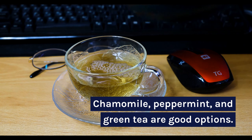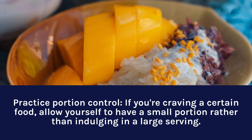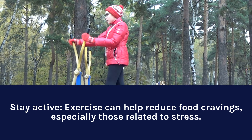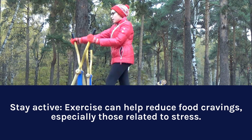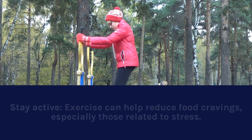Practice portion control. If you're craving a certain food, allow yourself to have a small portion rather than indulging in a large serving. Stay active. Exercise can help reduce food cravings, especially those related to stress. Aim for at least 30 minutes of physical activity per day.